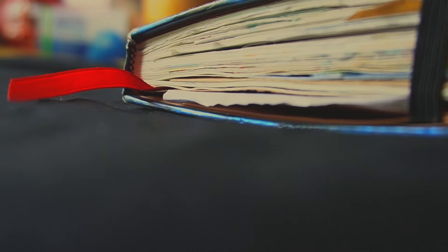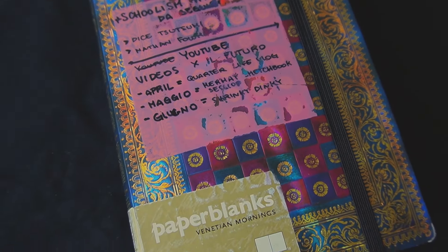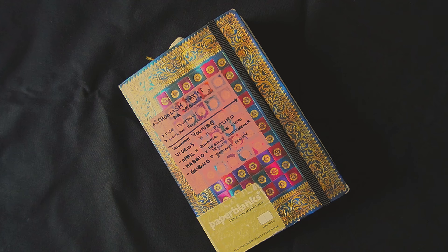Hello, welcome back — or welcome if you're new! I'm Delix. As I said in the last video, I was going to publish a sketchbook tour, and this is it. Welcome to this 2024 sketchbook tour!